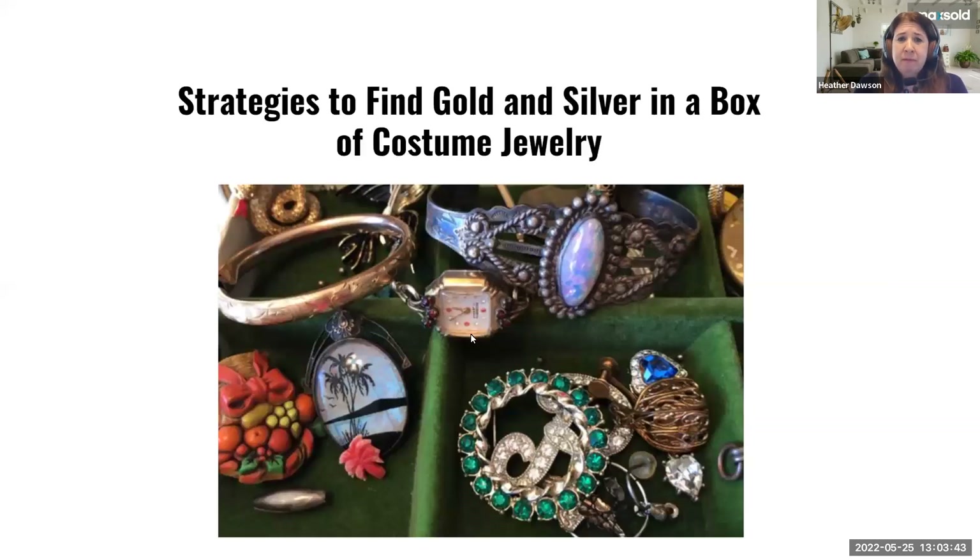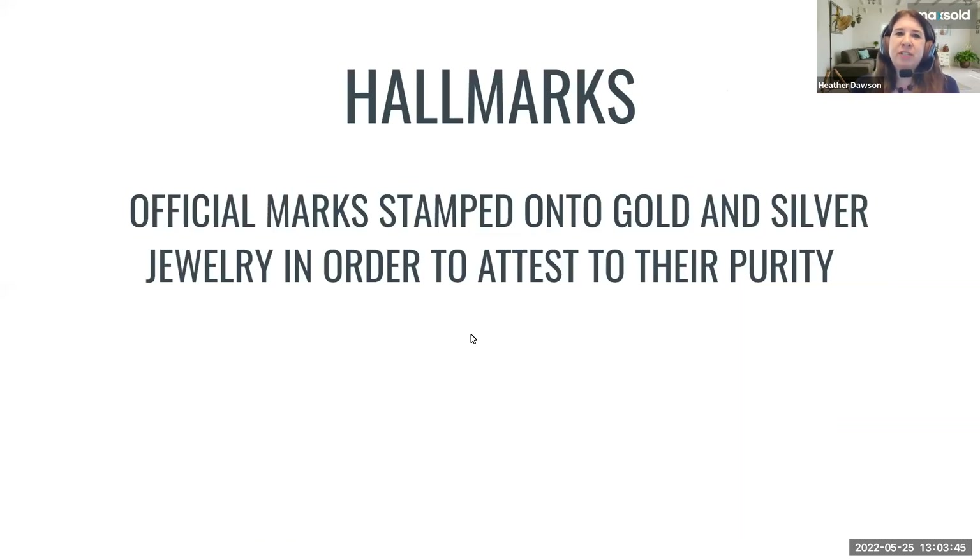Hallmarks are the first thing I'd love everybody to know about — these are official marks stamped onto gold and silver jewelry in order to attest to their purity. These marks could be numbers or words stamped onto a piece of jewelry, and we'll talk about where to find them. These are what tell you that a piece is pure gold or pure silver.